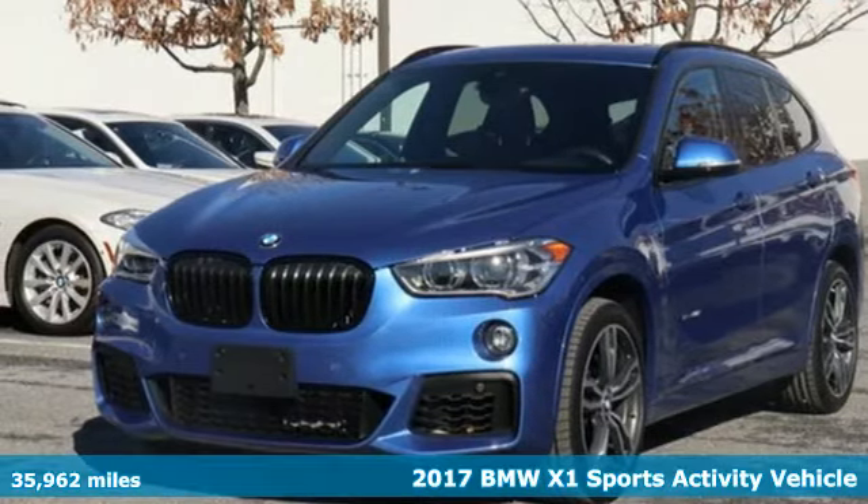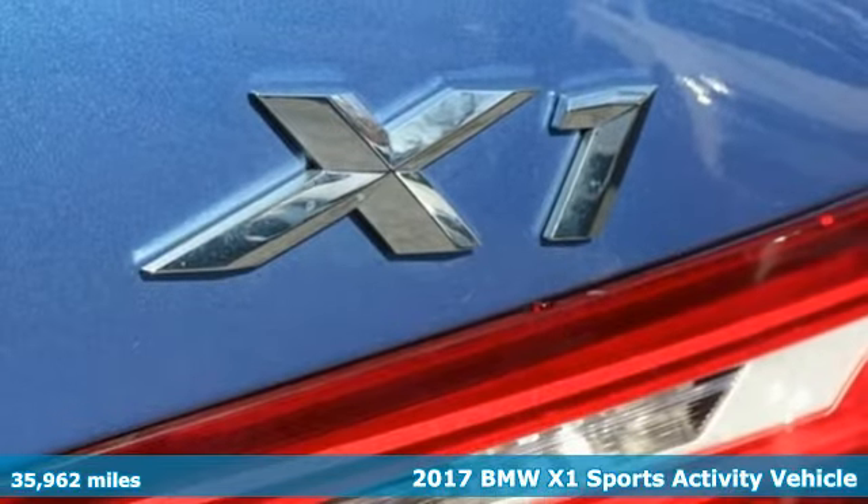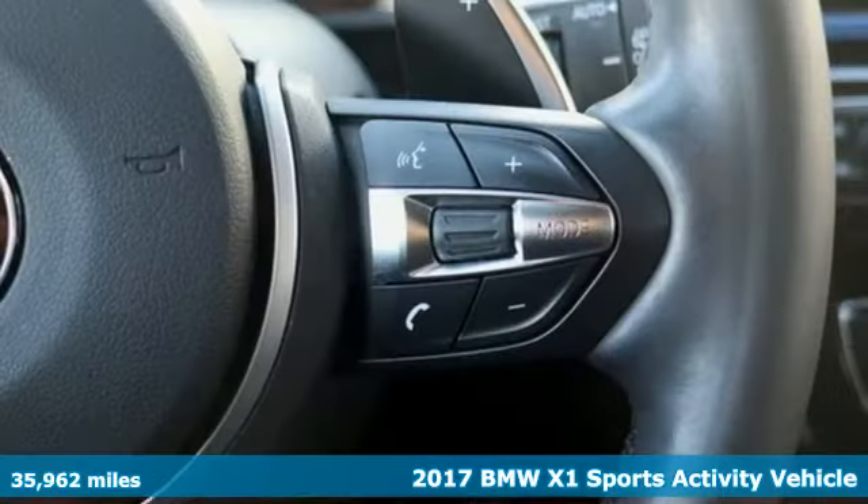It's a 2017 BMW X1. It epitomizes sport activity vehicle and defies the convention of a compact SUV.